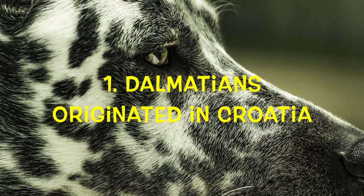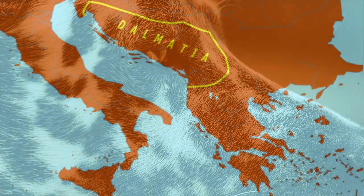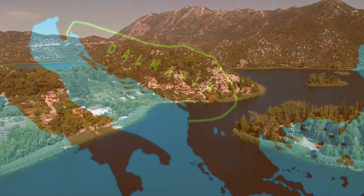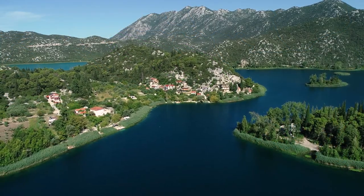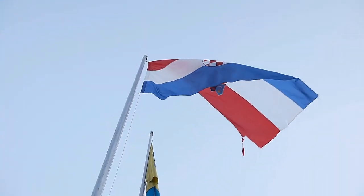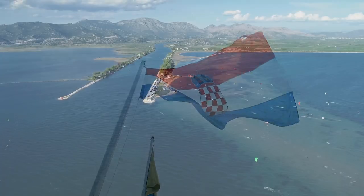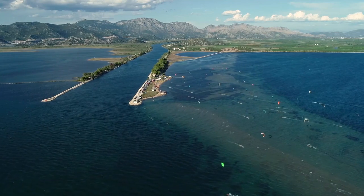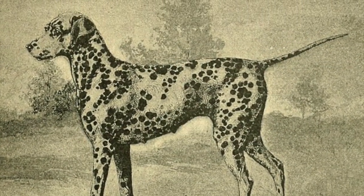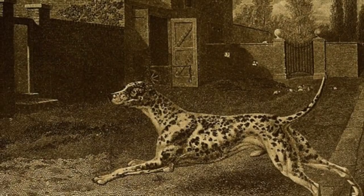Number 1: Dalmatians originated in Croatia. The origin of the Dalmatian can be traced back to Dalmatia, a Croatian region along the Adriatic Sea. The breed's history goes as far back as the 1600s, but the dog didn't become popular until the late 19th century when wealthy Brits began adopting the breed. Originally, Dalmatians were bred as hunting dogs, but also served as guard dogs along the borders of Dalmatia.